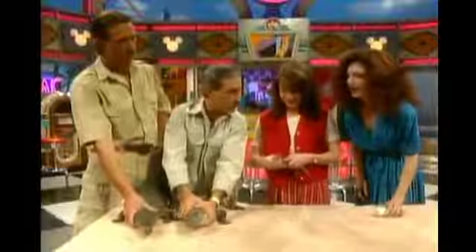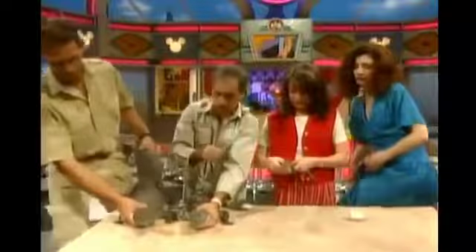Crocodiles are an endangered species, while alligators are not. That's because the natural habitat of the crocodile is being destroyed faster. The alligator is not as shy an animal as the crocodile, and he's able to survive around people, whereas the crocodile cannot.